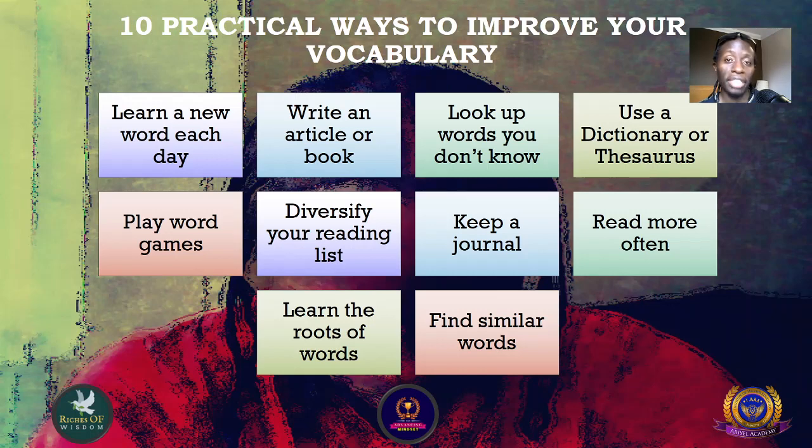Number four: use a dictionary or thesaurus. A dictionary is great because it helps you see the right meaning and the right spelling of words. A thesaurus is great because it's a book which lists groups of words that are similar in meaning and have related concepts.